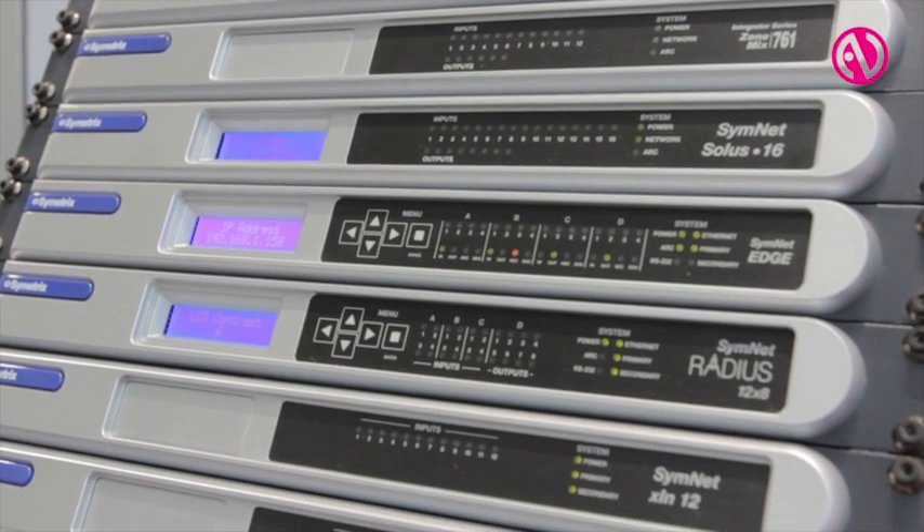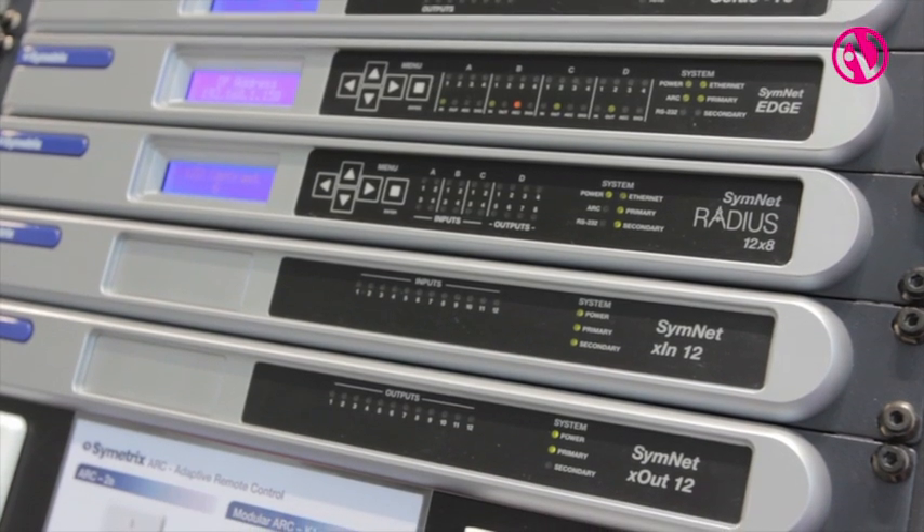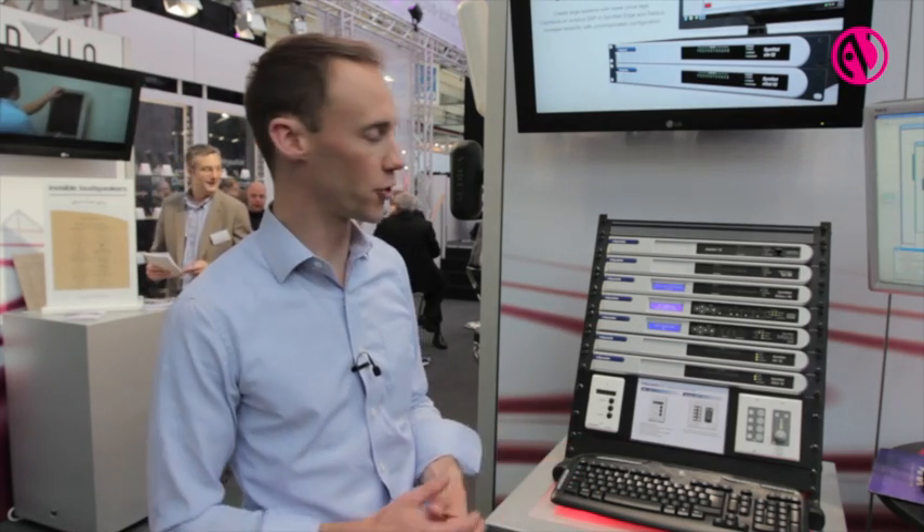The ZoneMix 761 is a dedicated zone mixer for music management. You typically find these in hotels, restaurants, and venues where you have multiple sources and need to manage it per zone.